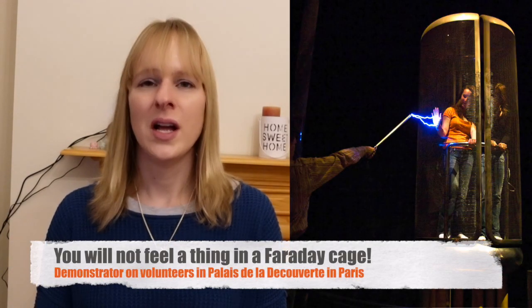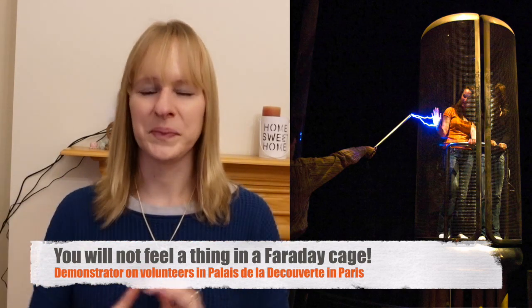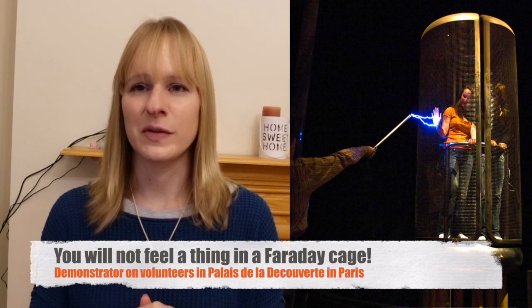What happens when the plane is struck by lightning? In anything which is a Faraday cage, the external electromagnetic field causes a distribution of electrical charges on the surface, which cancel each other out. That's why you can't feel it in the interior.